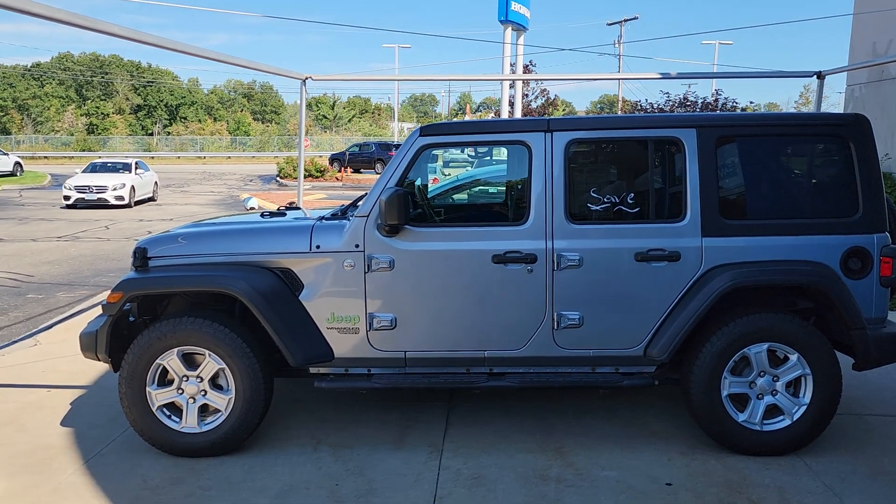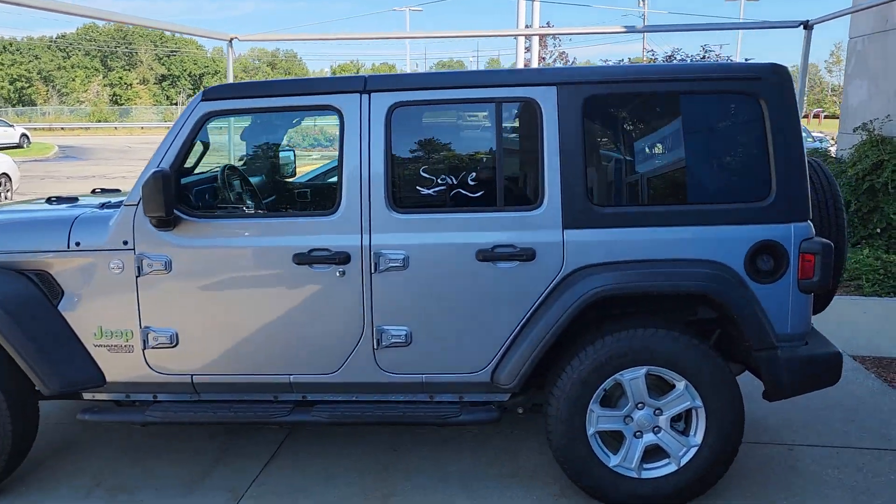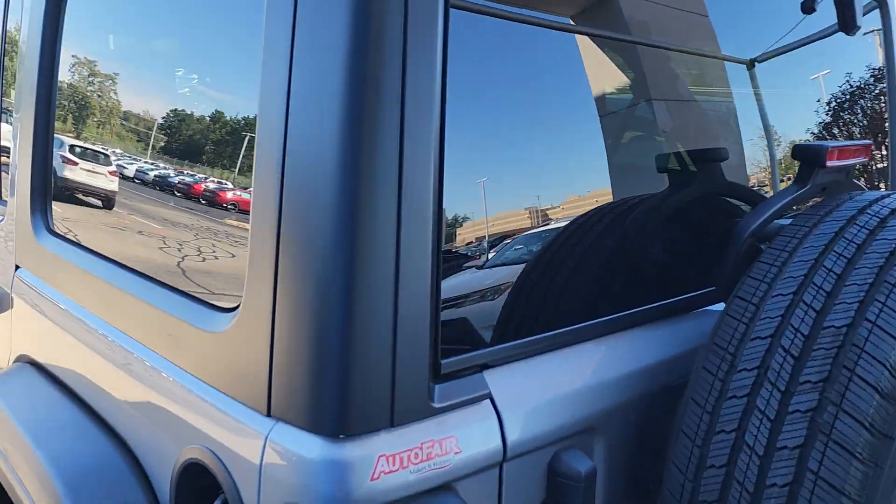Good afternoon, Don. This is Jeff Radlinger with AutoFair Honda. I'm standing here with the 2020 Jeep Wrangler. What could be more fun than this? If this is a Honda, I could tell you everything about it, but it's a Jeep, so I'm gonna do my absolute best to give you a quick little walk around here.